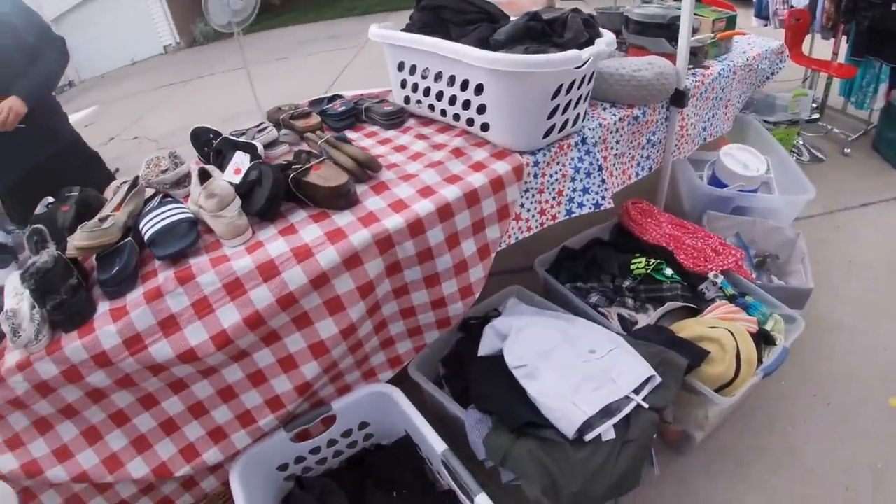One of my favorite ways to get inventory is by going to yard sales and garage sales. And now that the weather is nice, I'm going to be hitting them up every single weekend. One of my favorite types are community yard sales because you can hit up a ton of them in a short period of time, which usually guarantees a lot of success.